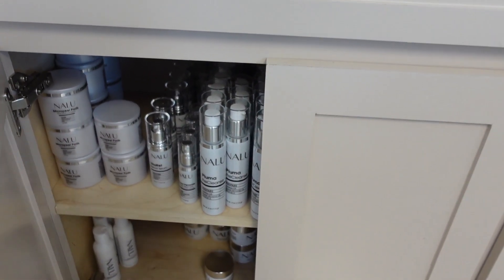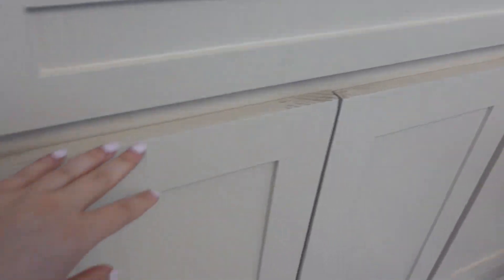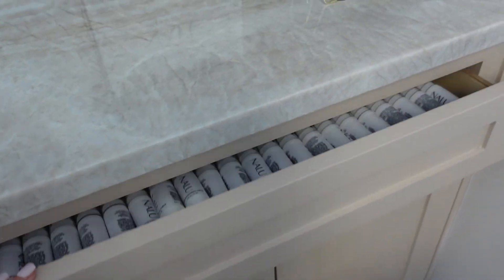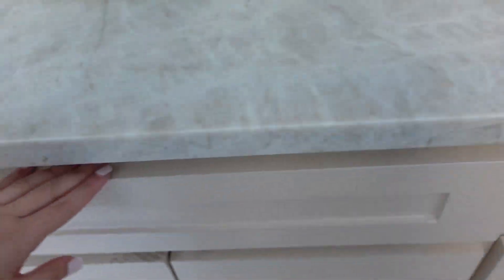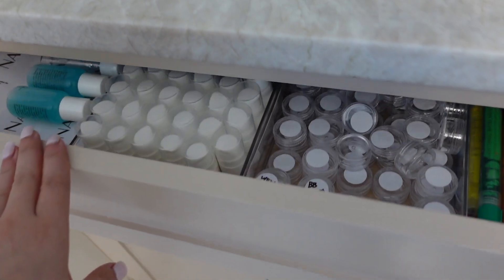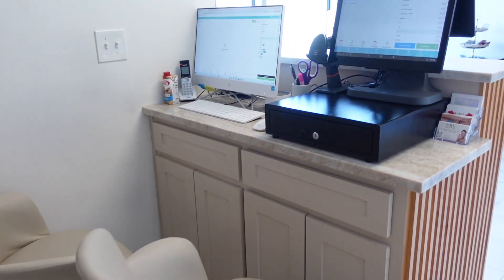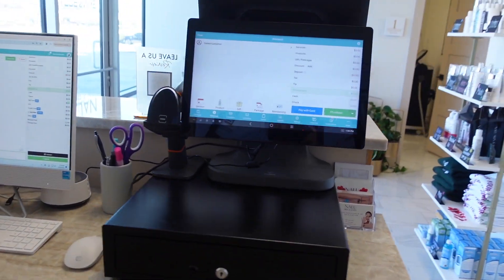In our cabinets this is where we keep extra product that's not on the shelves, like our cleansers and stuff. In our drawers — same thing, extra product. These are our eye creams. We keep tissue paper for our bags, stickers, and then we have some samples and things like that. These are our chairs, this is our cash drawer. We do use Vagaro so we have the Vagaro checkout center, our computer, and our phone.